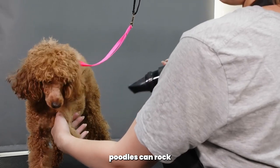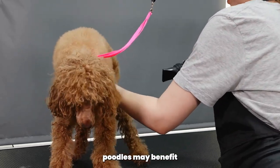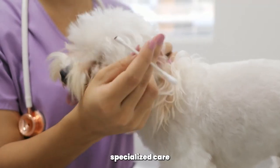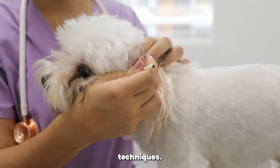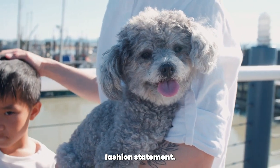Curly-coated poodles can rock elaborate hairstyles, while wavy-coated poodles may benefit from more natural looks. Corded poodles require specialized care and styling techniques. Know your poodle's coat type to create the perfect fashion statement.